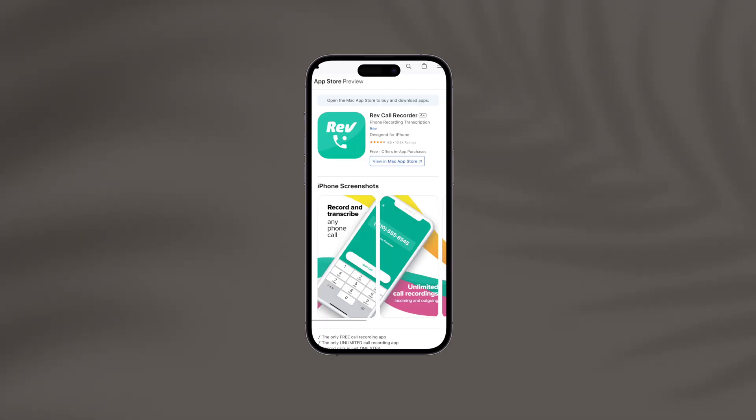Let's start with our first app and that is Rev Call Recorder. Record absolutely any call — outgoing or incoming — for free and that too without limits.